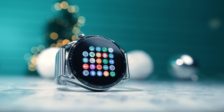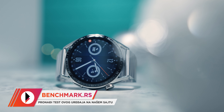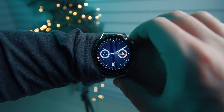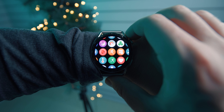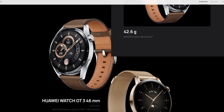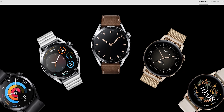Nakon Watch GT i GT2, kao i par srodnih modela, ove godine smo očekivali i njihovog naslednika, ali nas je u junu Huawei iznenadio svojim Watch 3 Pro modelom, koji je bio drugačiji, napredniji, ali i bez onog trajanja baterije na koji smo navikli od Huawei satova. I taman kada smo pomislili da je GT serija prošlosti, Huawei je ipak objavio Watch GT3 i naterao nas da se zapitamo po čemu se on uopšte razlikuje od Watch 3 Pro. Za sada ćemo samo reći da je Watch GT3 za većinu korisnika apsolutno zanimljiviji sat.